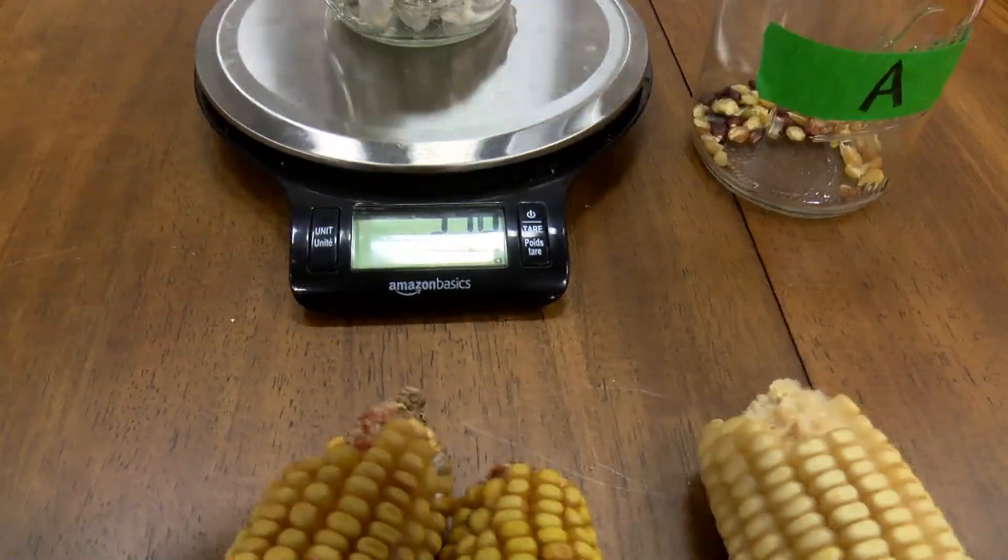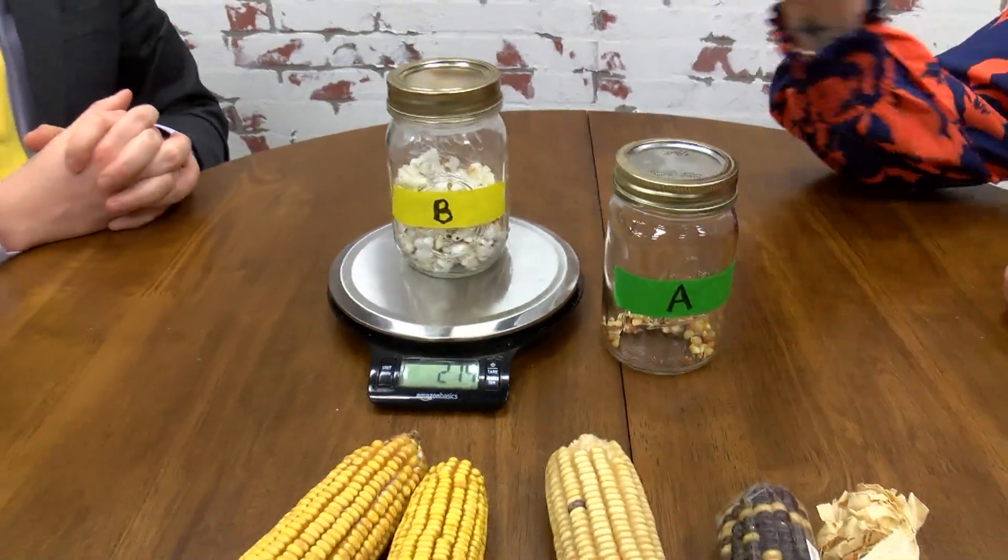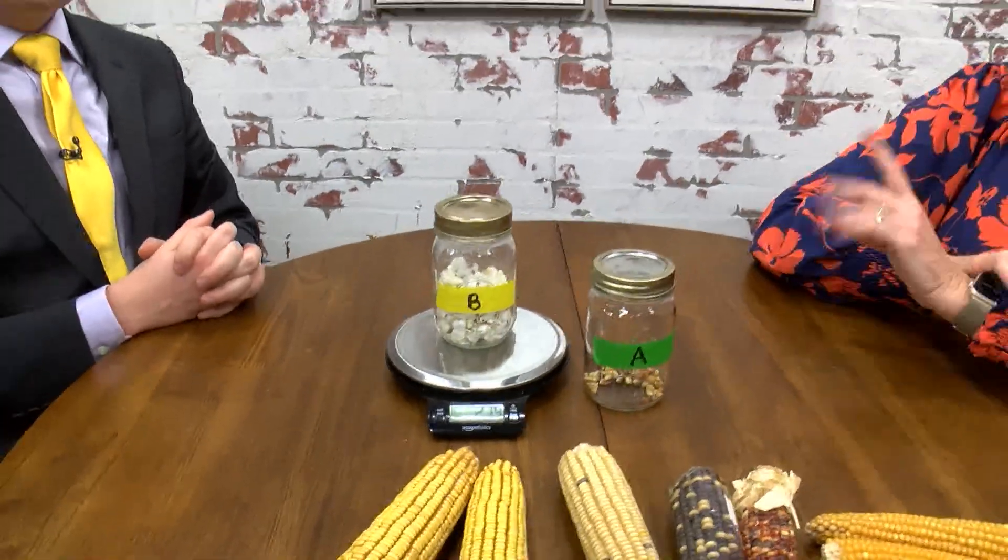These kernels will expand up to 25 times their size, and the weight doesn't change a lot, but it does change — just that little bit. You don't need much moisture to really make popcorn pop. You'll know old kernels from new kernels because their water may be out, or dry I should say — old kernels won't pop as well.